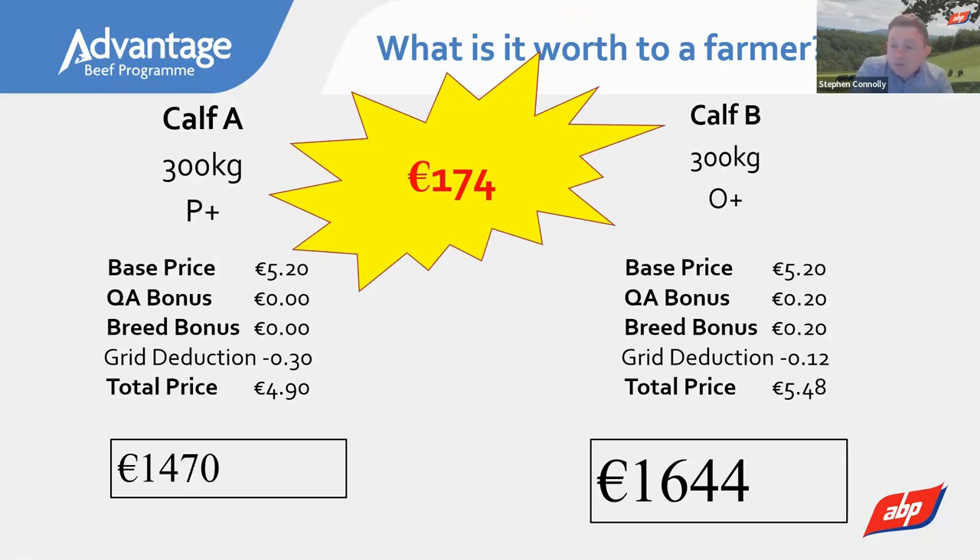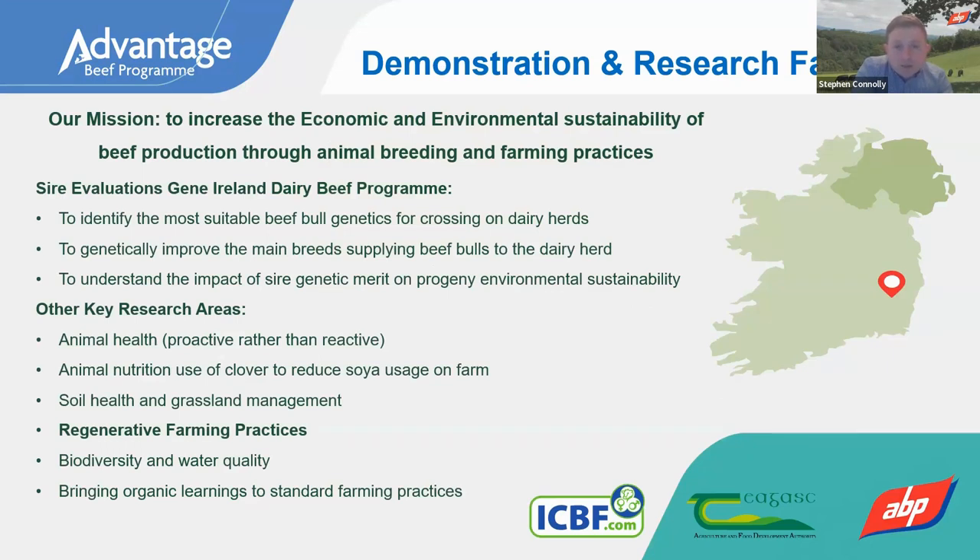This led ABP to act. Back in 2014, with quotas about to be abolished, more beef calves were coming from the dairy herd, but carcass conformation was reducing and that was having a big impact on beef farmers finishing these animals. ABP set up a trial farm in County Carlow. Its aim was to look at the role genetics can play in the economic and environmental sustainability of beef production. The goals include easy calving, good carcass growth, good feed efficiency, finishing younger, low carbon footprint, and good eating quality.